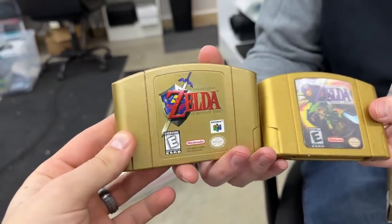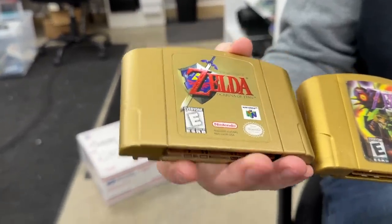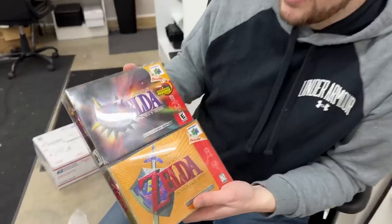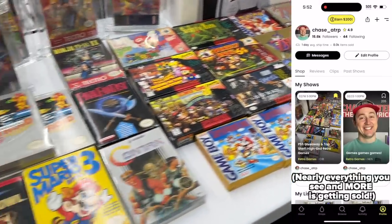This color on Majora's Mask is similar to the OG Zelda and Zelda 2 on NES, but I think it's an exact match to the gold on Pokemon Stadium 2 - which is half gold and half silver. These games are beautiful. I already have them in my collection, but in cases like this I like to hook you guys up in live auctions on Whatnot. We've got a giant one coming up on the 16th. This is so funny because another collection I have is going to look remarkably similar to this - it's zelda glory.